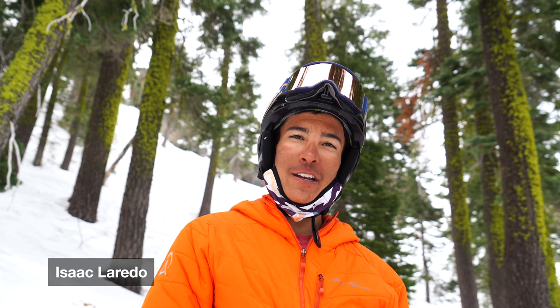Hey, I'm Isaac with Alpenglow Expeditions. I've been here for two years and today we're here to talk about where we need to be to go backcountry skiing.